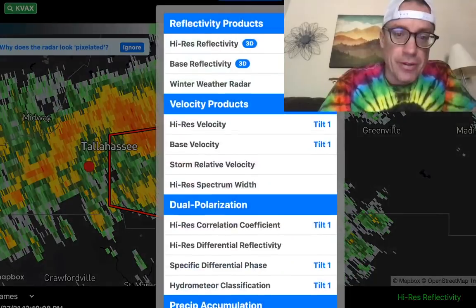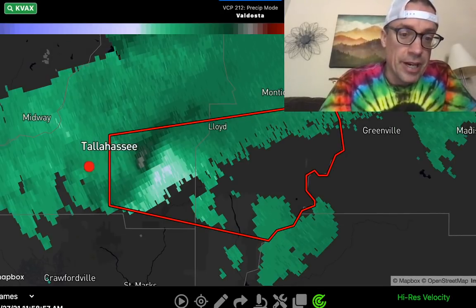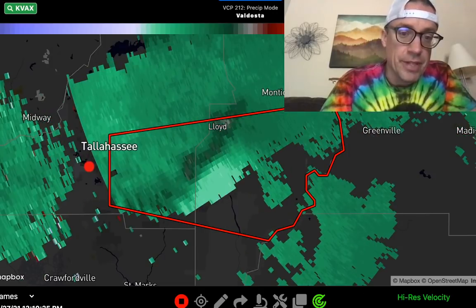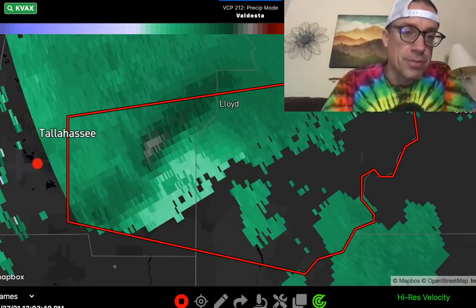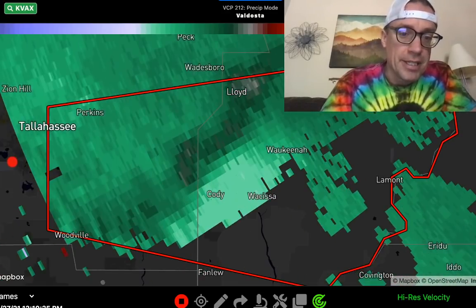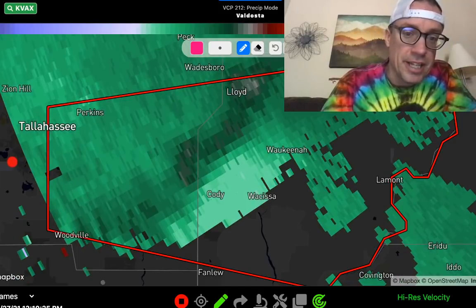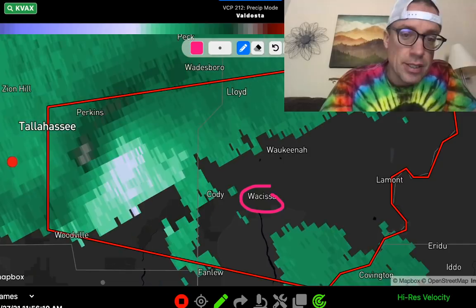Right now, that tornado is just to the south of Lloyd, Florida. This is a confirmed tornado — a very dangerous situation. This is scanning higher up in the storm, so you're looking at the mesocyclone a little bit higher above the ground, but it does give you an idea of where that tornado is heading. Looks like Cody, Florida — you want to be in your safe place. Wakissa, south of Lloyd — this is where that tornado is located.